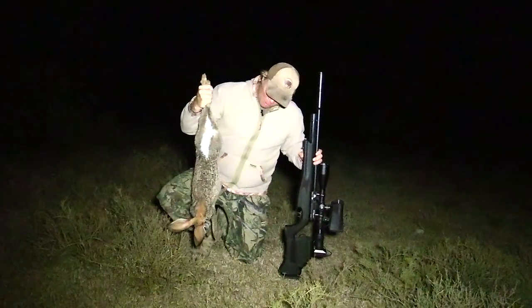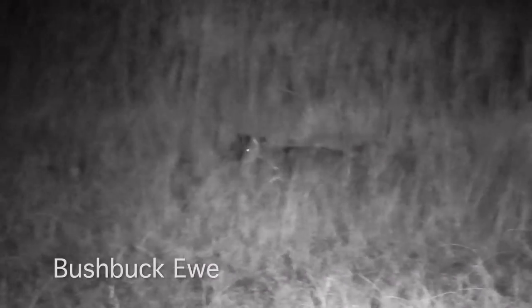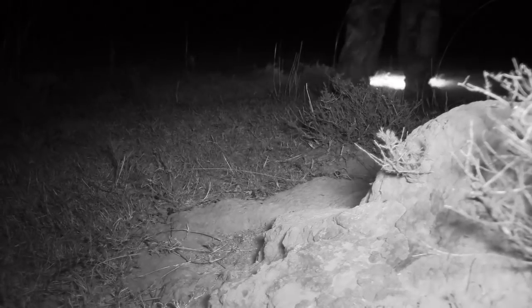Wow, that is super cool — this is going to be such good eating. But let's not take too much time, let's keep going. It's super exciting hunting in the pitch black dark like this. You just never know what's going to be around the next corner.